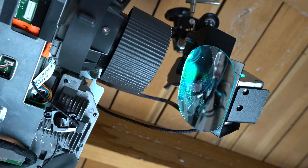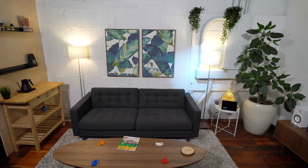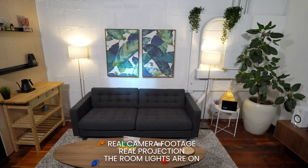What we have on the ceiling is a LFX prototype which allows us to steer a bright high-resolution image all over this entire space.